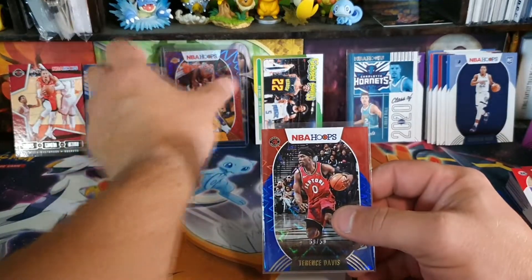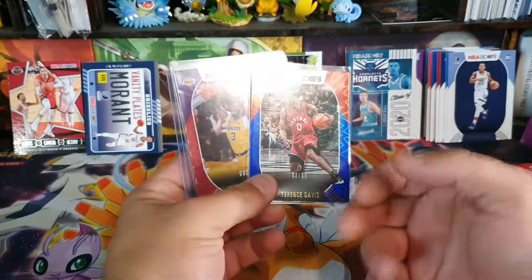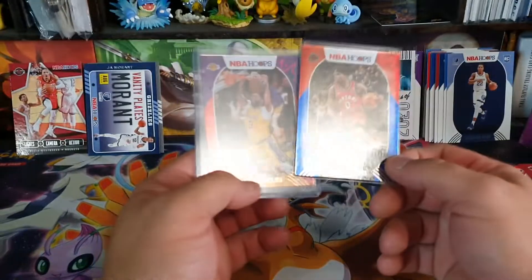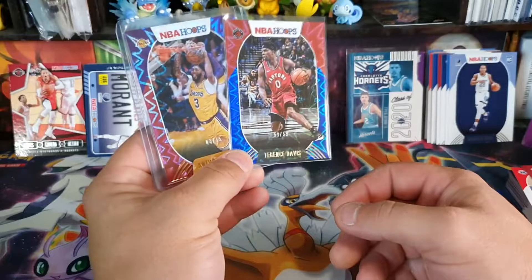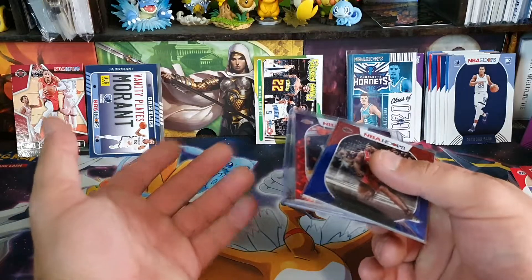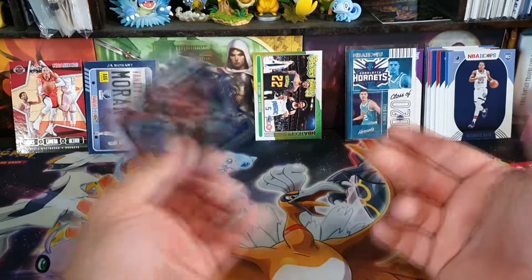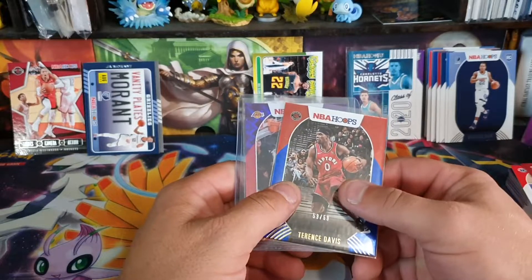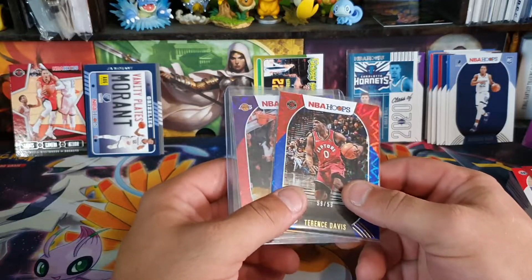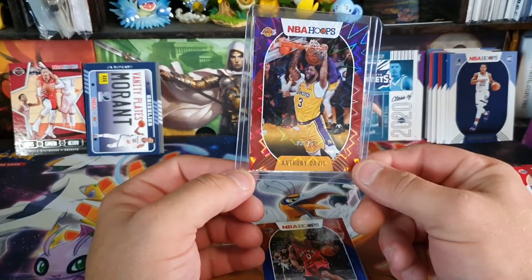And then we have Tyrese Maxey and Desmond Bain as the rookies. So we didn't manage to get the LaMelo Ball rookie, but we did get the Class of 2020 insert. We did get two numbered cards which — whenever I open my other boxes — you're likely to get three numbered cards per box. So we managed to get two of the three box hits but not the auto. Nowadays they say on average one auto per box, which means you may get two or you may get none. We got two numbered cards — jersey number Anthony Davis, which is pretty sick — that'll stay in the PC.